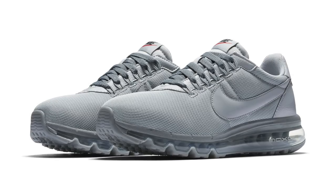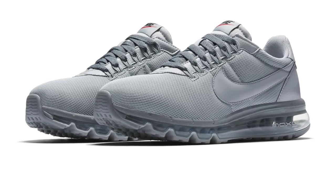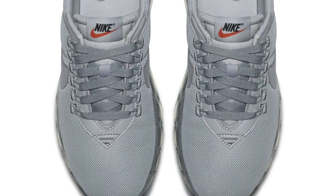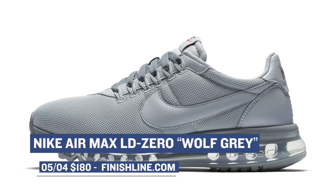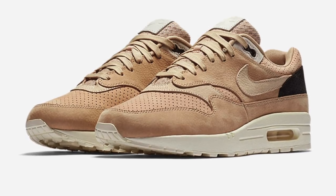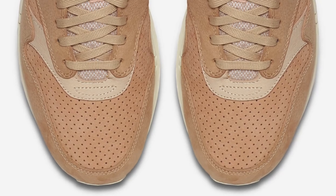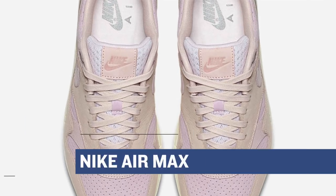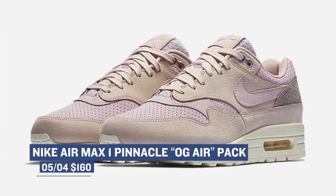Moving ahead to today, Nike has a few Air Max dropping — one for women and two you could probably consider for men. First up is the Nike Air Max LD Zero, dropping in what they're calling a Wolf Gray colorway. Those will cost you $180 over at Finish Line. Next up is the Nike Air Max 1 Pinnacle OG Air Pack. These look really, really nice — the pack includes two pairs of Air Max with premium leather on both uppers. These are considered Nike Lab shoes but they're pretty much available everywhere right now, and you can grab those for $160.